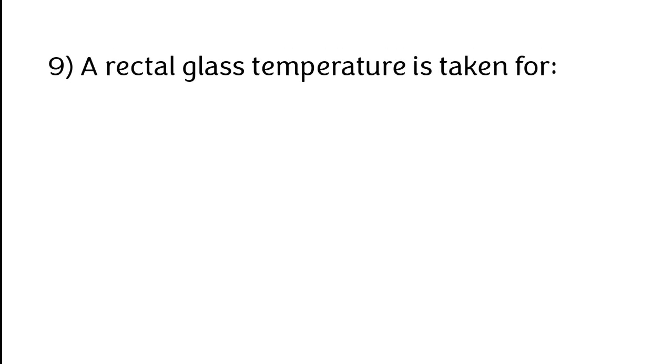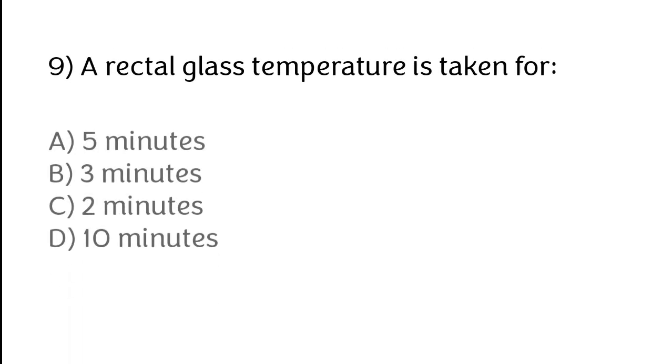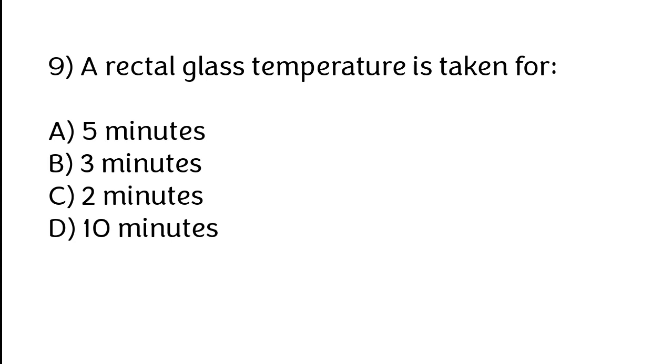A rectal glass thermometer temperature is taken for: A) 5 minutes, B) 3 minutes, C) 2 minutes, D) 10 minutes. The correct answer is option B. A rectal glass temperature is taken for 3 minutes.